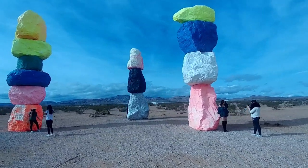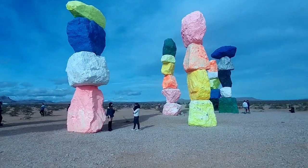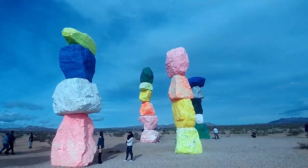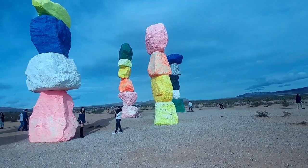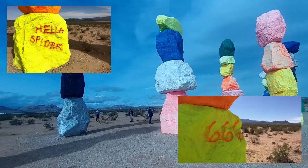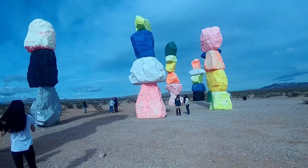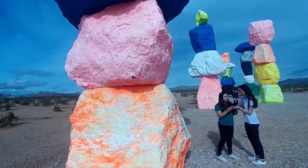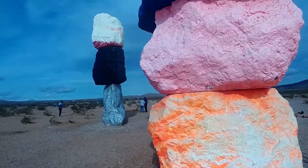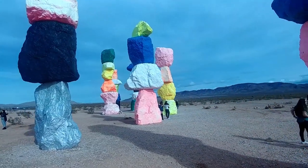At the time of my visit, the Seven Magic Mountains had been installed for not quite three years, and you can see the effect the desert sun has had on the fluorescent colors. They've also had to repaint some of the lower stones because graffiti artists have come out and defaced them. But whoever is maintaining this site is doing a great job - there wasn't a single piece of trash on the ground, and the Magic Mountains were clear of any graffiti or other problems. The only real wear and tear I saw was what the sun had done to the paint.